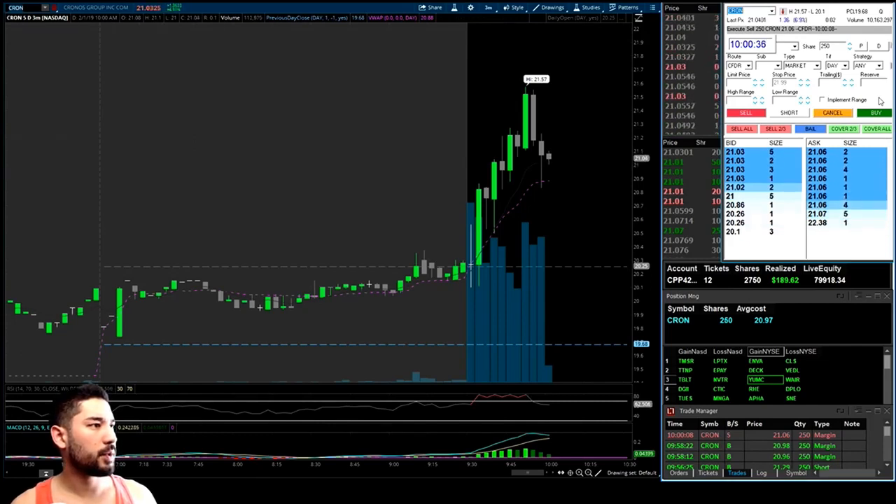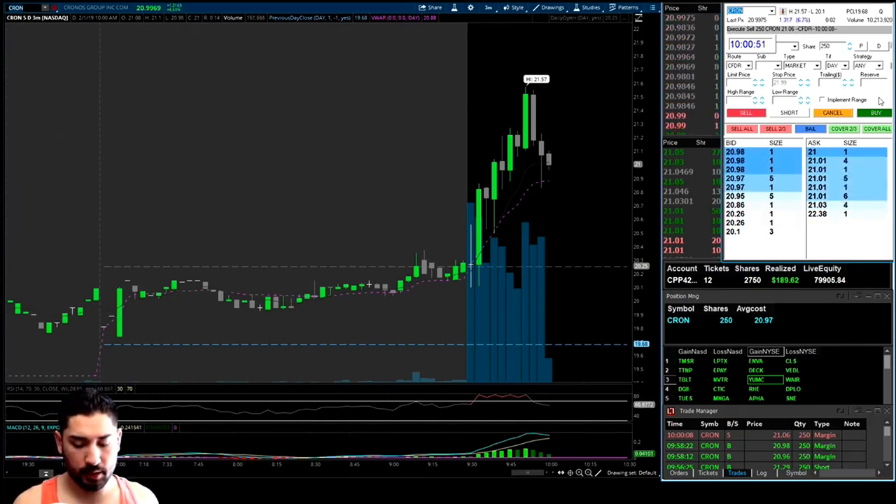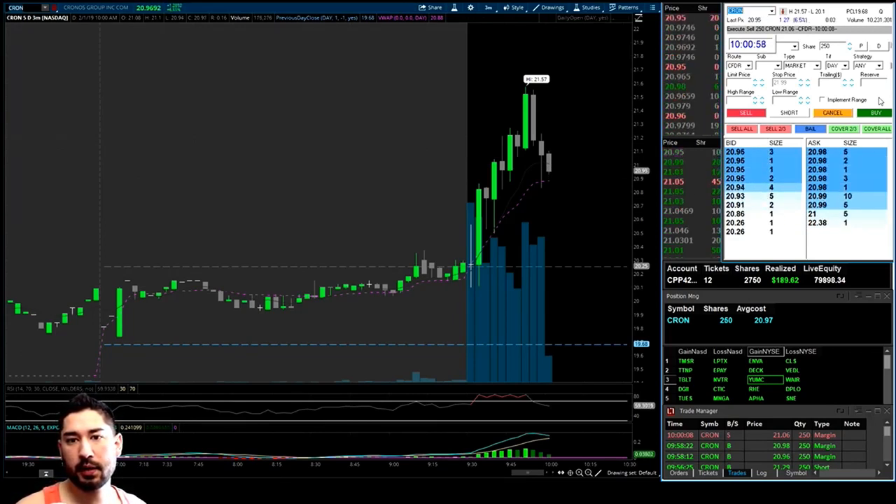The SPY is wild. Really want to see CRON get over $21 and hold. SYMC is looking to break out — but I'm not going to chase it up there. I'd like to see it break out, pull back, and then form some sort of support at $23.